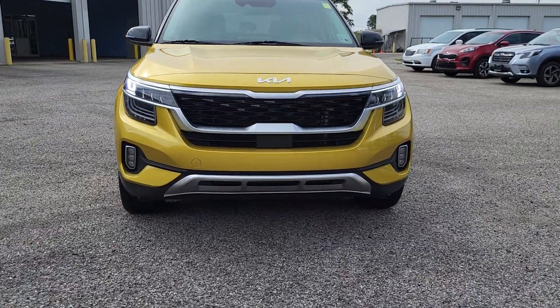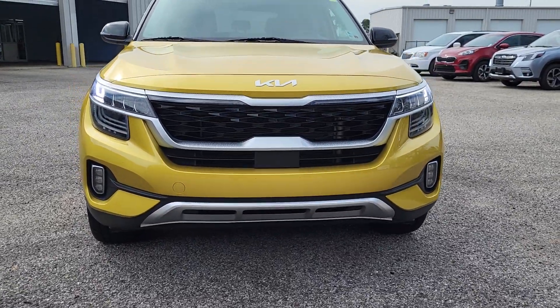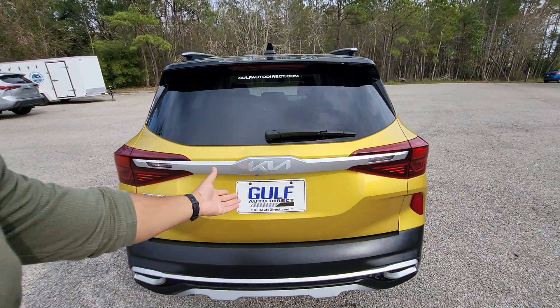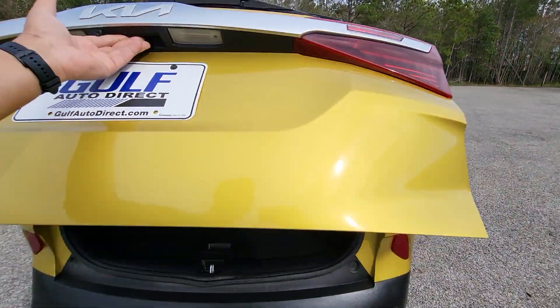And with only 22,000 miles on it, it does still have the full remainder of its factory warranty. Let's go ahead and open the hatch so we can check out the interior of the vehicle.